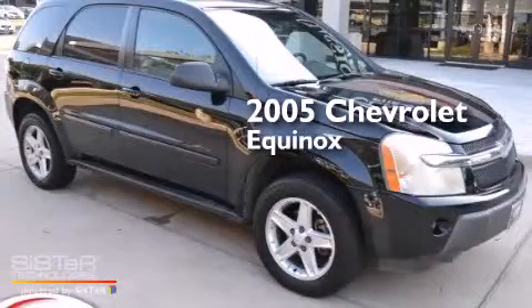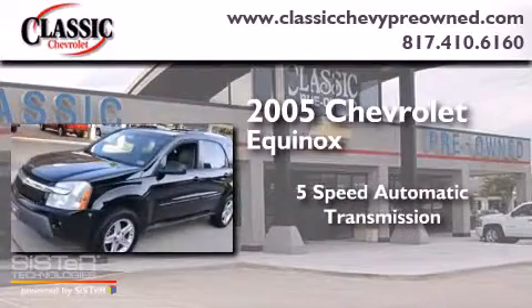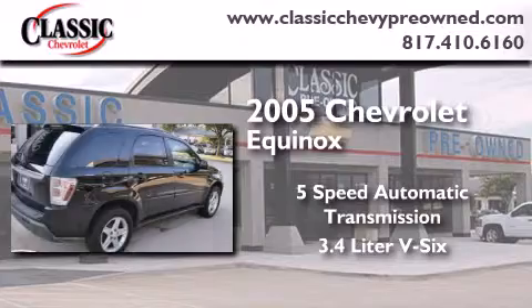This is a 2005 Chevrolet Equinox. This crossover has a 5-speed automatic transmission and a 3.4-liter V6.